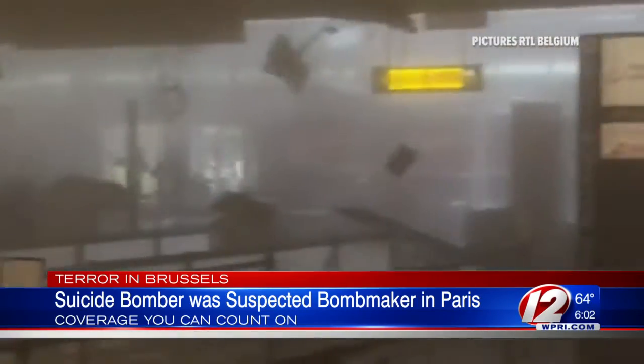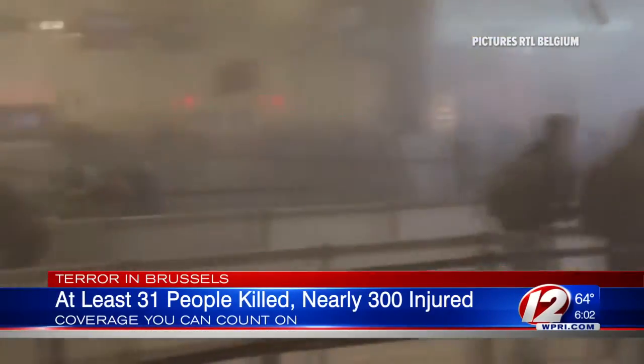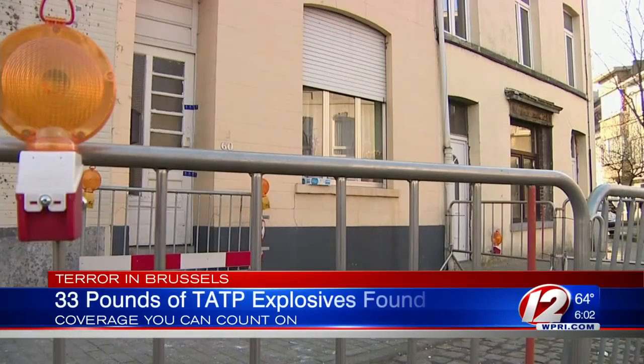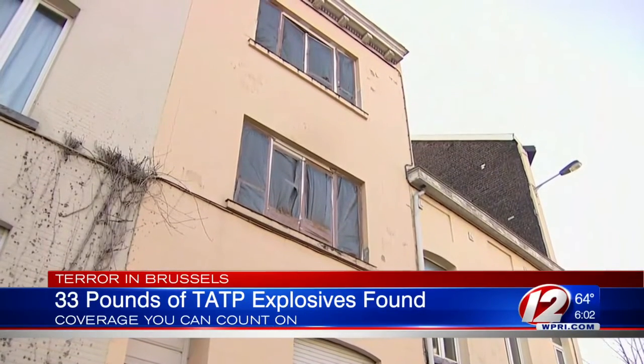Now we turn to the terror in Brussels. We've just learned that one of the two suicide bombers was a suspected bomb maker in the attacks in Paris back in November. The Associated Press is also reporting that the Islamic State has dispatched hundreds of fighters trained to attack in Europe. At least 31 people are dead after the Brussels attacks yesterday. Nearly 300 are injured, some of whom are still in critical condition. An American couple that dropped off a relative at the airport right before the explosions is still unaccounted for. Investigators say they found 33 pounds of TATP explosives at the house where the suspects left from for the airport.